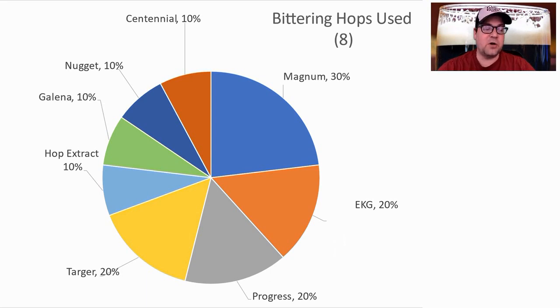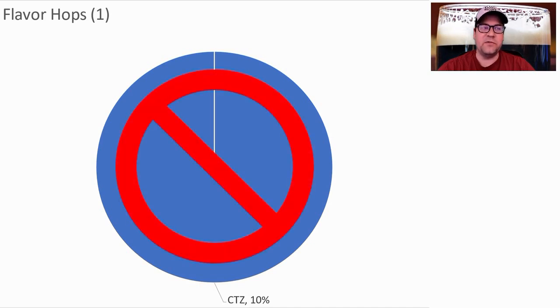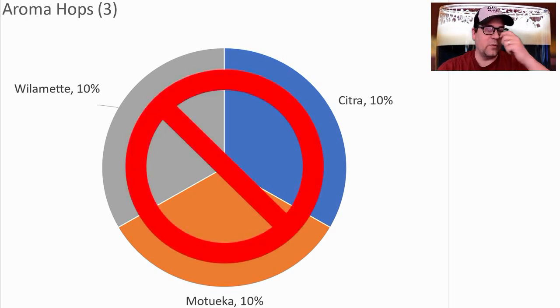For bittering hops, 8 different hops were used. The most prominent were Magnum, EKG, and Progress. I plan to use Magnum as my bittering hop. Only one recipe used a flavor hop — CTZ — and I don't plan to use a flavor hop for this style. For aroma hops, this is where people get confused: it says fruity, but it's not supposed to be fruity from the hops. However, people are winning with fruity hops — Citra, Motueka, and Willamette were each used in one recipe. I don't plan to use an aroma hop.